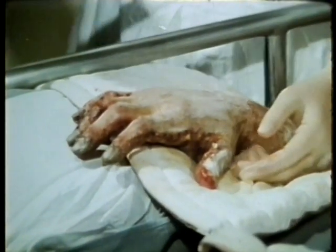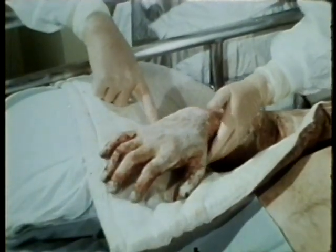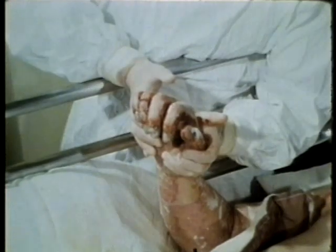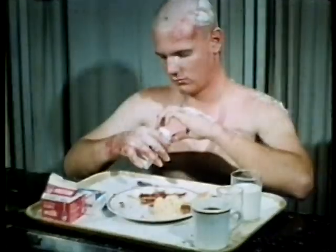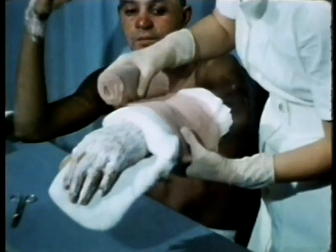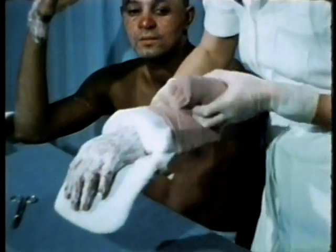Initially, pain and edema limit motion and use of the hands. Physical therapy beginning on the day of injury and continuing throughout hospitalization consists of early vigorous exercise, functional activities, and appropriate splinting and positioning to minimize deformities and loss of motion.